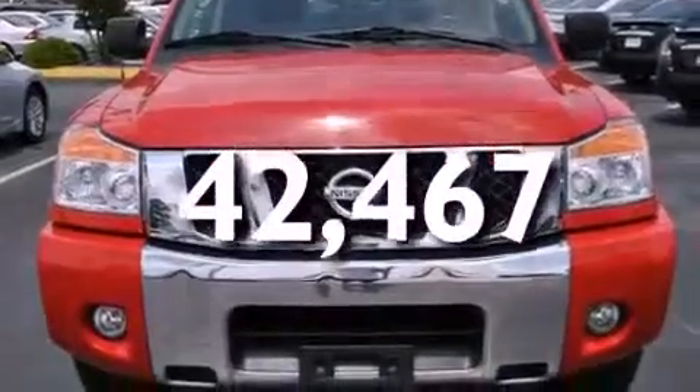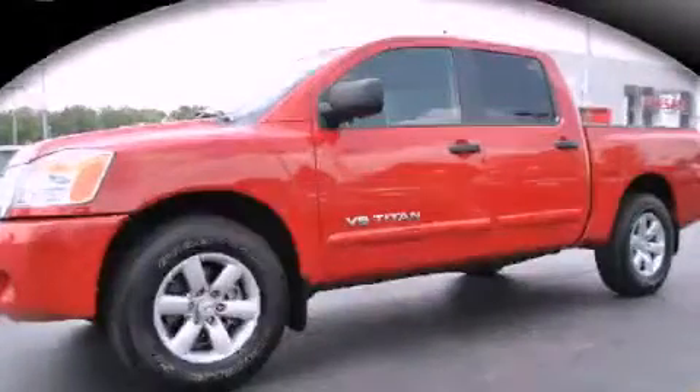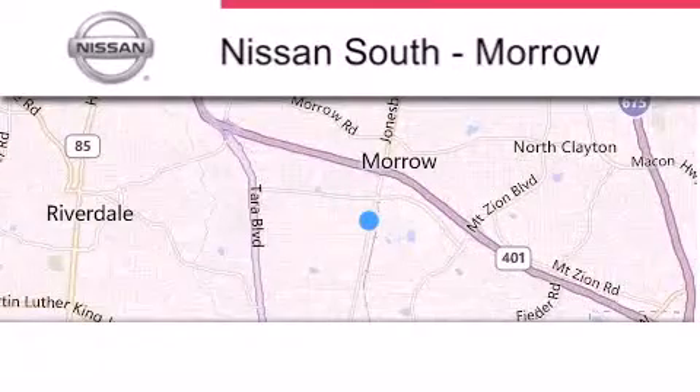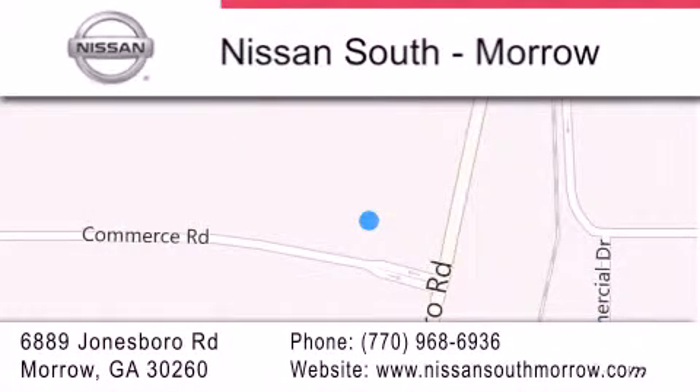This automobile won't last long at this price — call and arrange a test drive now. Nissan South is located at 6889 Jonesboro Road in Morrow. Our goal is to exceed all of your expectations to ensure that you'll return for future visits.